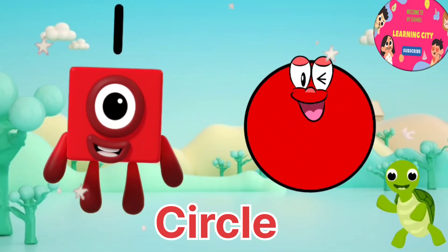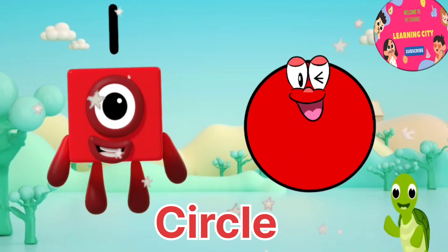Hello, we are number gloves. Let's learn shapes with number gloves.